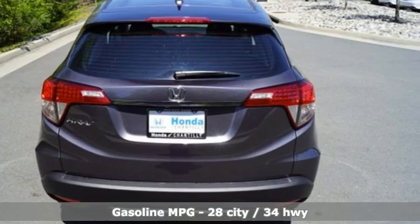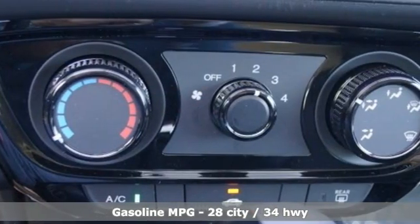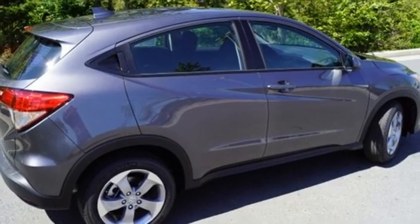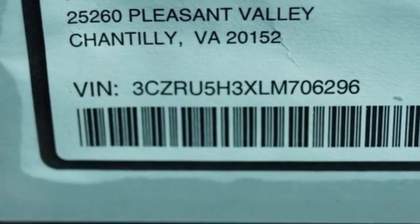And it comes with all the amenities you need: continuously variable automatic transmission, manual tilting steering column, streaming audio, manual telescoping steering column, wireless phone connectivity, external memory control, aluminum wheels, USB port, and inline four-cylinder engine.